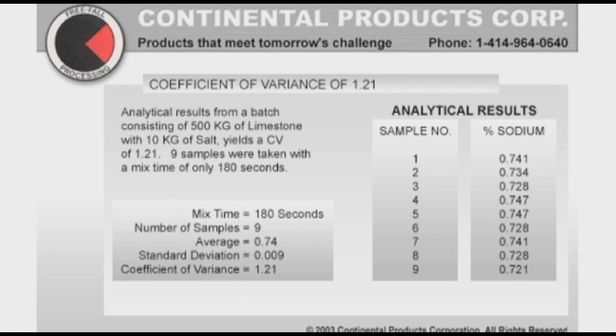In the world of mineral premixes, what's really important is the uniformity of blend and the coefficient of variance that they measure to test uniformity. As you can see in this graph, one of our customers in Quebec blends 500 kgs of limestone with 10 kgs of salt, and they're looking for a CV that is close to one or two.